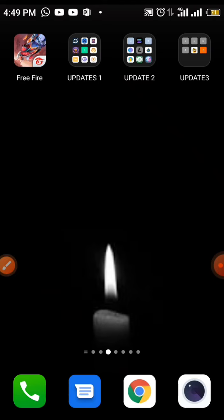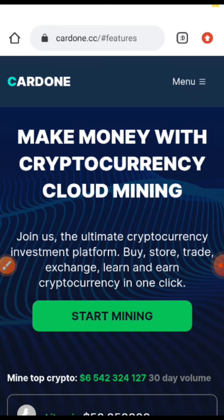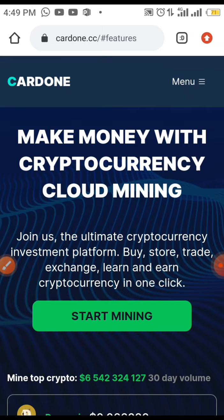Now this site which I'll be introducing you to is called addon.cc. The link to this site will be dropped in the description box below, and when you click on the link in the description below it will take you to this site.